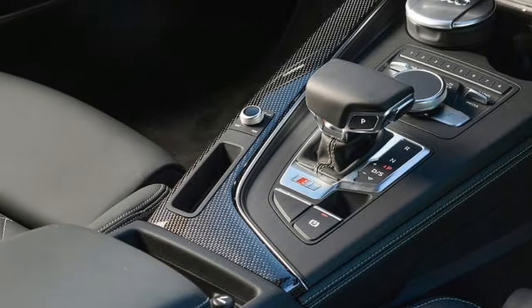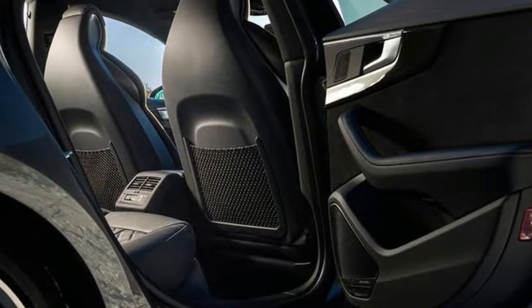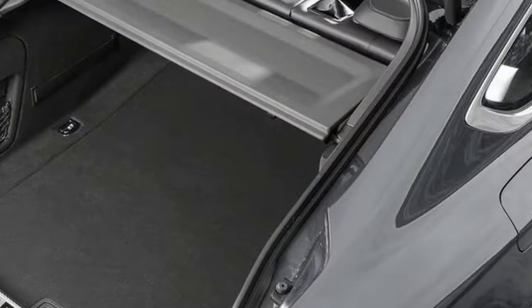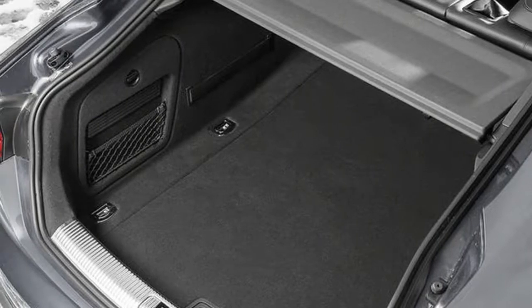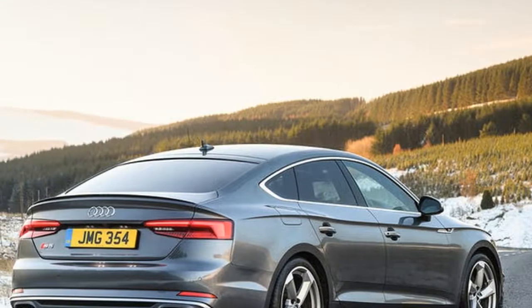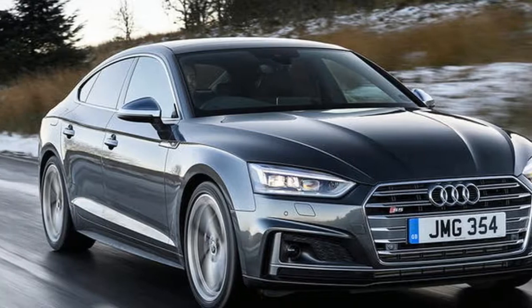It'd be very easy at this point to start muttering about niche choices. But in reality, this is not a niche list of requirements at all, and if it happens to match your wants and needs, then the S5 Sportback is a very fine choice. Comfortable yet sporty-ish, practical yet sleek, rampantly fast yet with the potential to do fair economy when you hit the motorway.